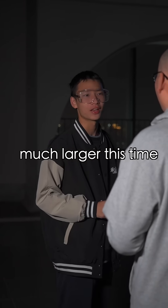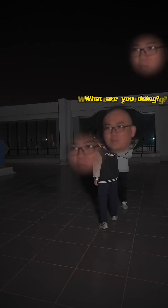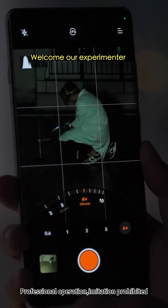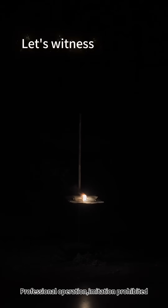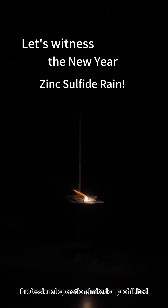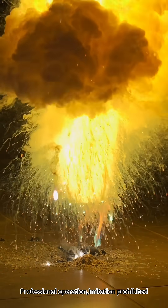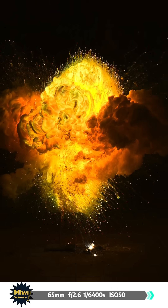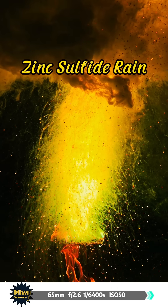The quantity is much larger this time. Safety precautions are essential. Are you ready? Welcome our experiment. Let's witness the New Year's zinc sulfide rain!